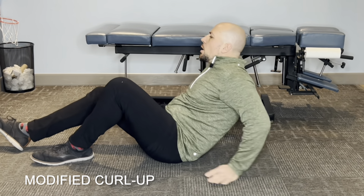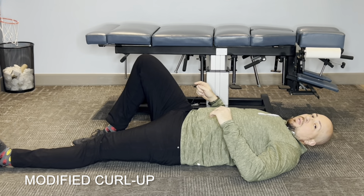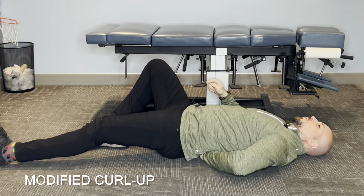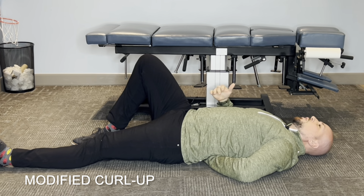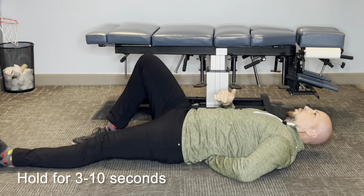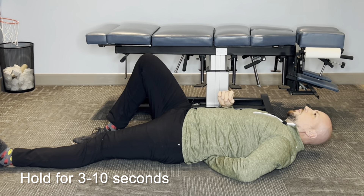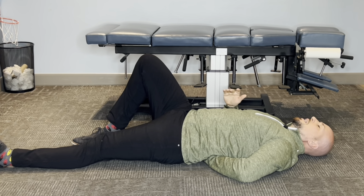The first one is the modified curl up. You're going to lay down on the ground, take one knee and bend it, bring the other leg down. On the side with the leg down, take that hand and place it underneath your low back to support the natural curve. Then you're going to bring yourself up by holding your core — push your core up and hold this position for three to ten seconds, breathing throughout, then let go. That's three to ten seconds per side.